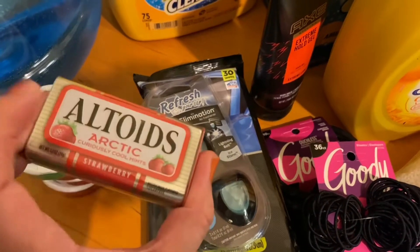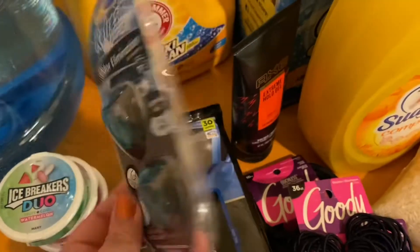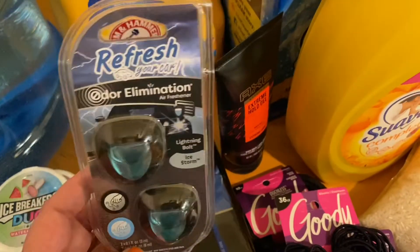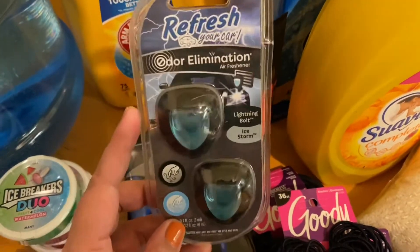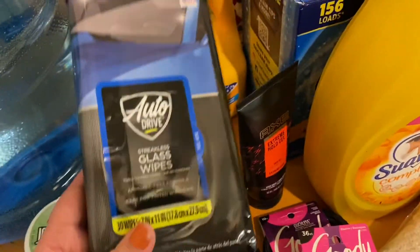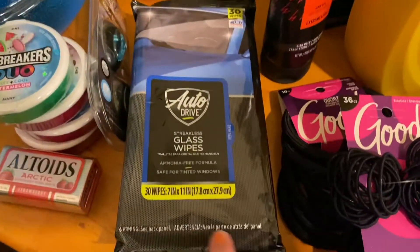These are the mints I prefer — my favorite. I also picked out a generic car diffuser; I wanted to find something closer to the Febreze ocean scent, and this was about two dollars fifty cents for two of them, so we'll see how we like it — the price is much cheaper. I also got glass wipes and interior wipes for the car, and I made sure to get the enclosed package version so they don't dry out.